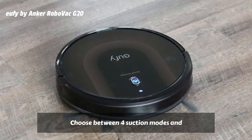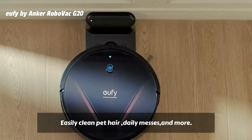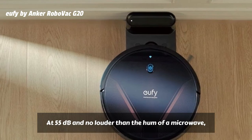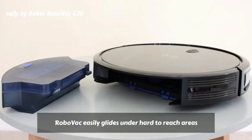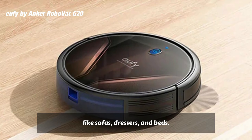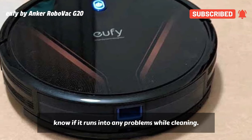Choose between four suction modes and get up to 2,500 pascals of suction power to easily clean pet hair, daily messes, and more. At 55 dB — no louder than the hum of a microwave — RoboVac quietly cleans while you go about your day. RoboVac easily glides under hard-to-reach areas like sofas, dressers, and beds. RoboVac will tell you its status, as well as let you know if it runs into any problems while cleaning.